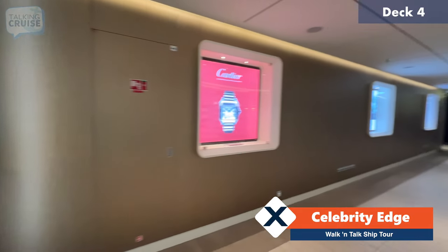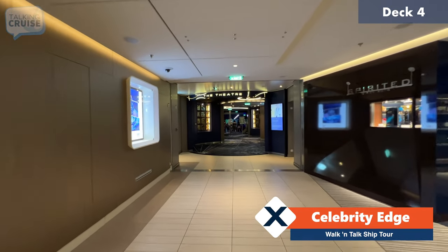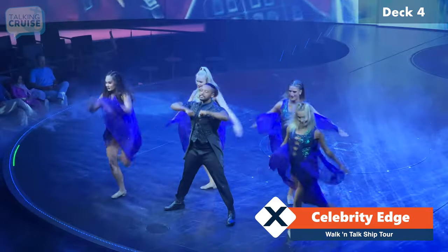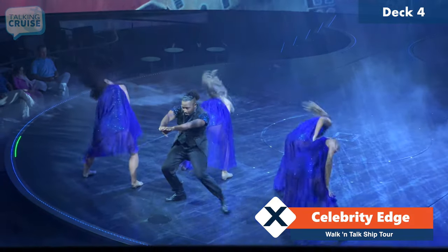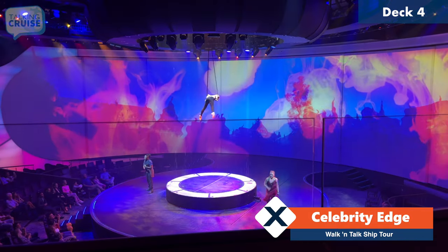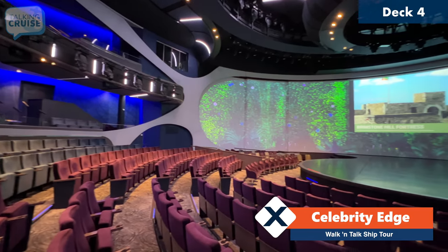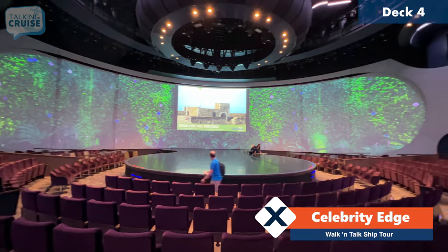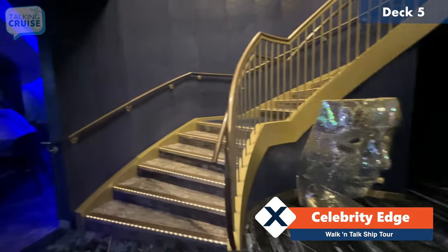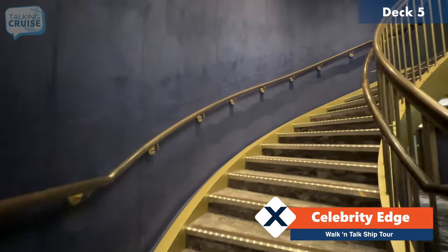From the Club here on deck number four forward, that'll take us in through the main entrance of the theater, where you can catch some really great performances throughout your voyage. This is a really beautiful theater — it has interactive screens that will change the backdrops during the performances, and it does have this sort of round shape that envelops you into the show itself.